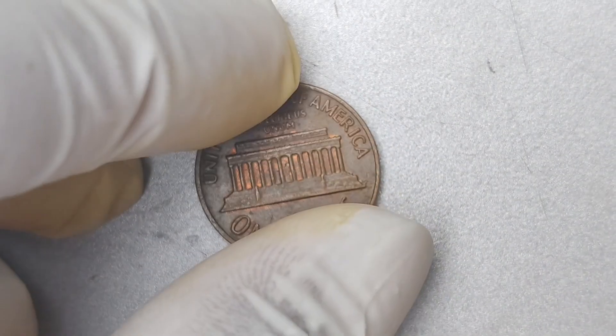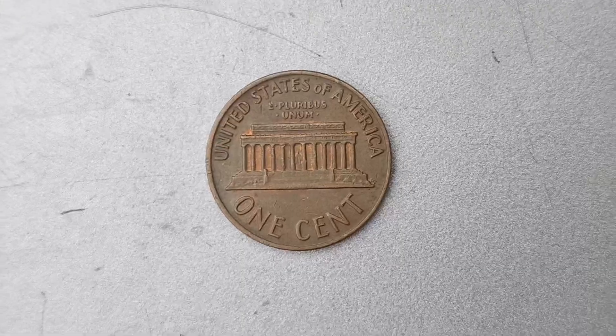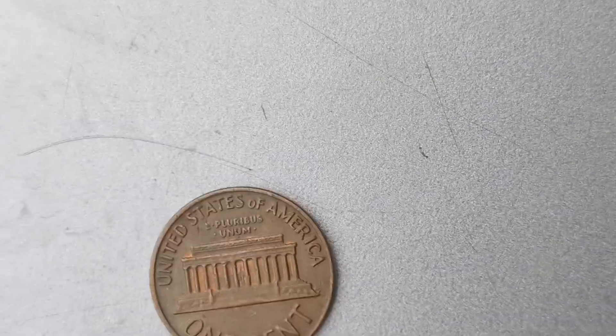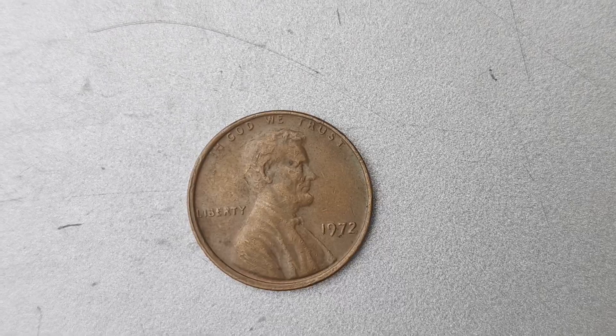That's all for today's video. I hope you enjoyed learning about this incredibly valuable coin. If you did, don't forget to give this video a thumbs up and subscribe to my channel for more content like this.